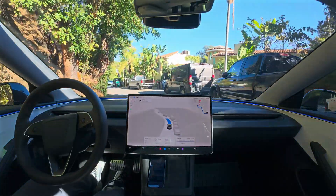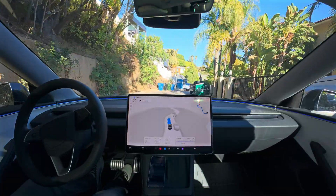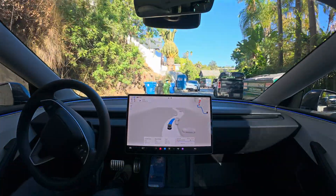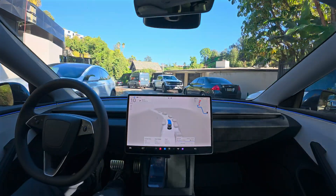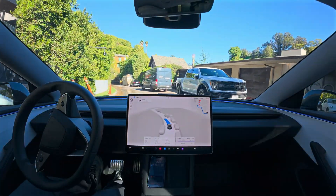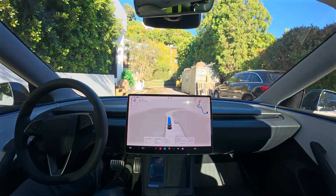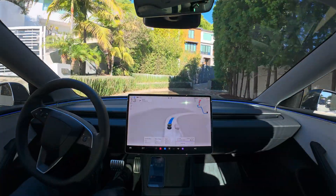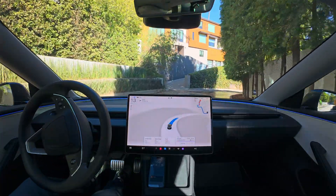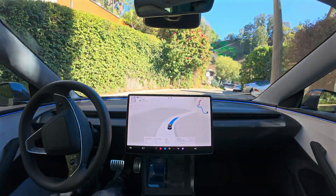It's pretty advanced — not perfect. You do still have to watch it, and you may have to help it at times or take over quickly. But it can do most drives now entirely on its own, and it's constantly getting better. They're sending out software updates, so you'll download updates over Wi-Fi onto the car, and the car will keep driving better and better and require less and less from you.